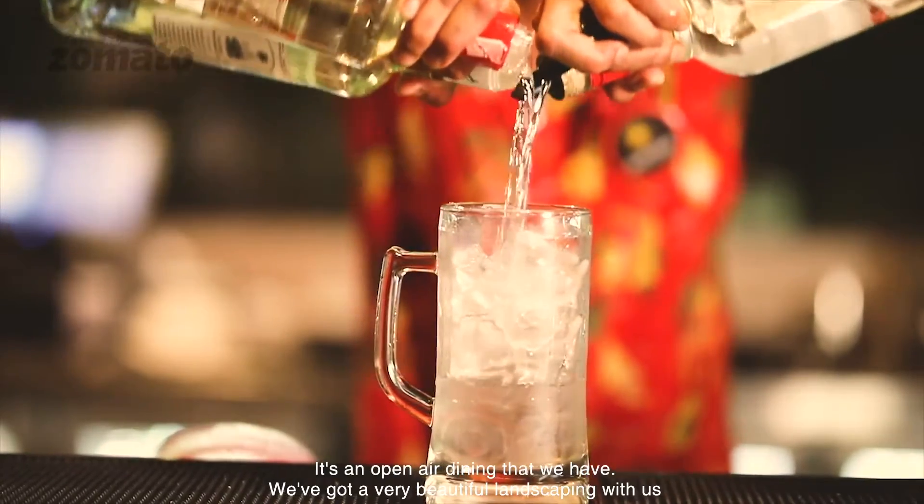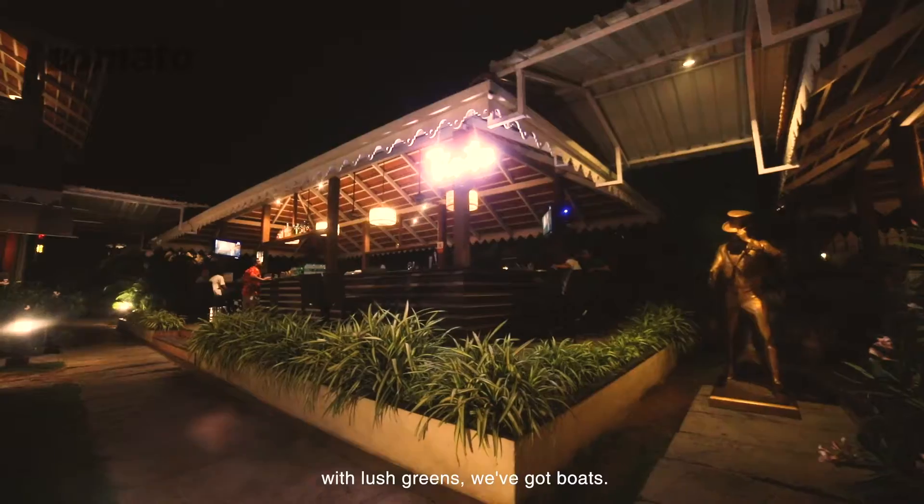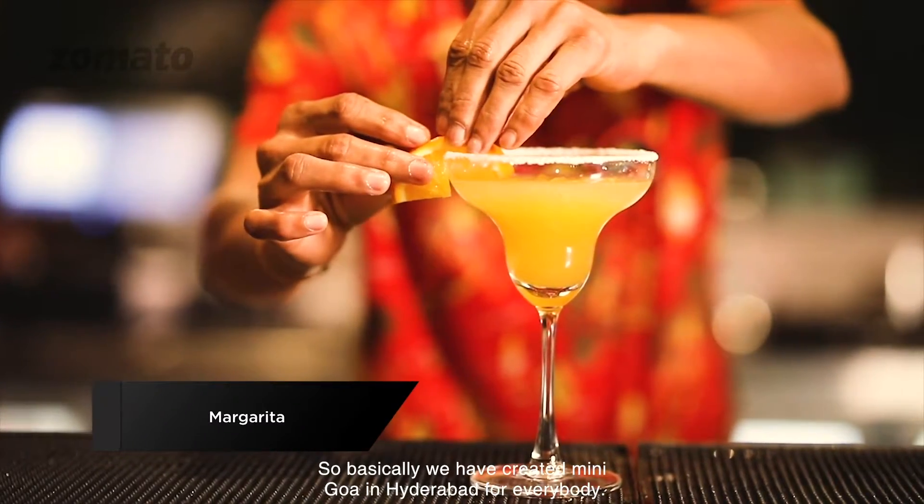It's an open air dining that we have. We've got a very beautiful landscaping with lush green. We've got boats. So we've basically created new Goa in Hyderabad for everybody.